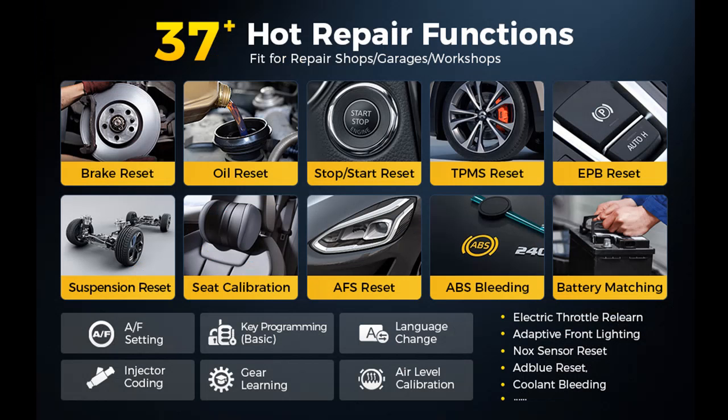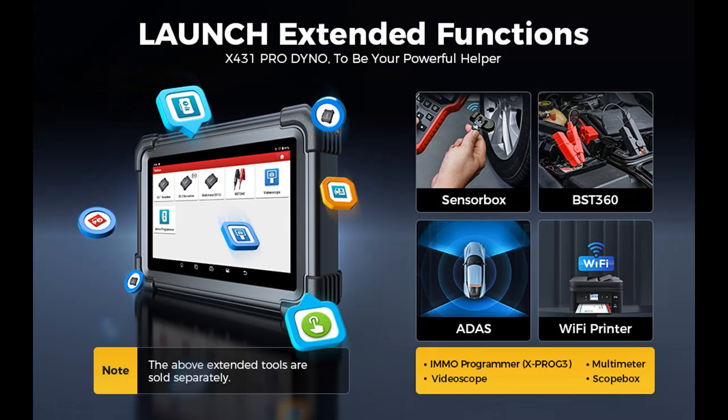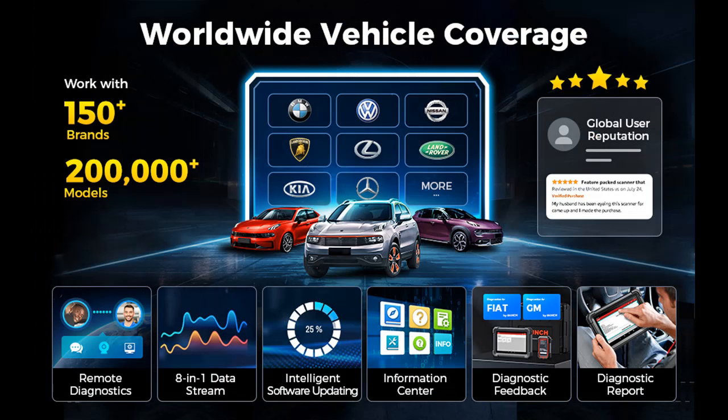In conclusion, the Launch X431 Pro Dyno is a groundbreaking diagnostic scanner that brings advanced features, comprehensive functions, and powerful hardware to the world of automotive diagnostics. Whether you're a professional technician or a car owner seeking a comprehensive solution, this scanner simplifies diagnostics and empowers you with versatile tools for maintaining your vehicle. If you've already embraced the Launch X431 Pro Dyno, you're at the forefront of advanced vehicle diagnostics.